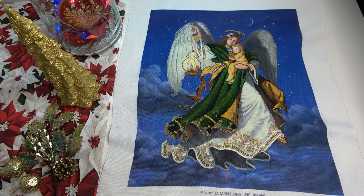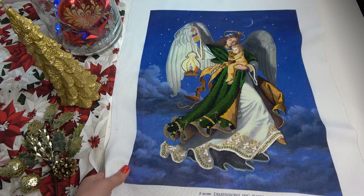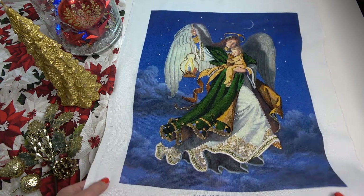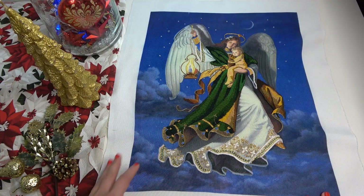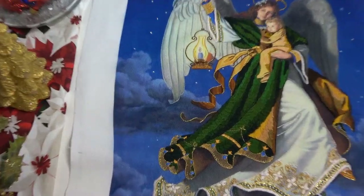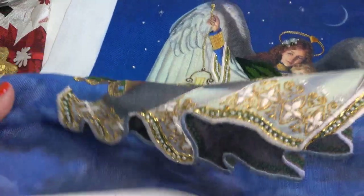Размер этого дизайна 43 на 53 сантиметра. Здесь напечатанный фон. В таких старых наборах всегда есть опасность, что на сгибах ткань будет повреждена, но здесь всё разутюжилось — никаких заломов нет. Очень хорошо сохранён цвет: глубокий, ровный, красивая печать. Всё идеально, всё замечательно. Вышивка здесь идёт гладью и разными стежками — использовались нитки мулине и шерсть. Давайте начну увеличивать и показывать вам детали, потому что детали — это самое-самое интересное.